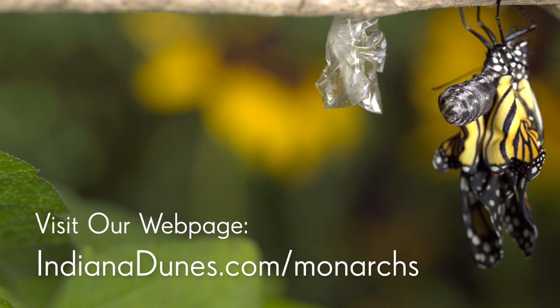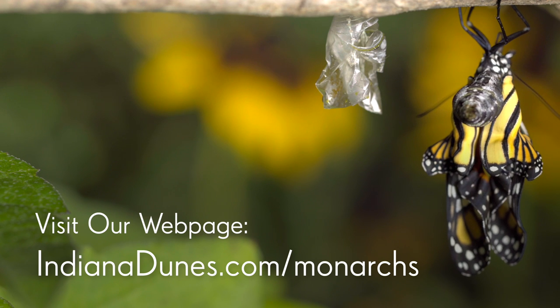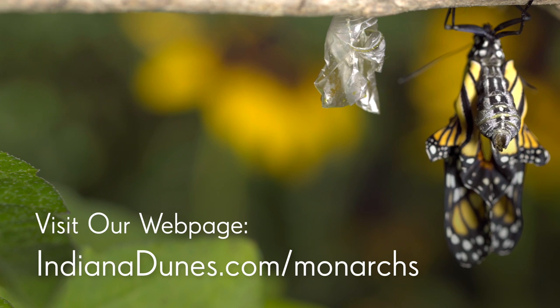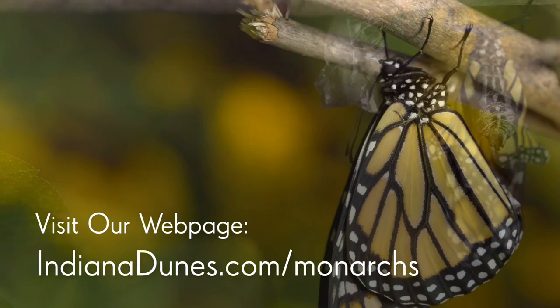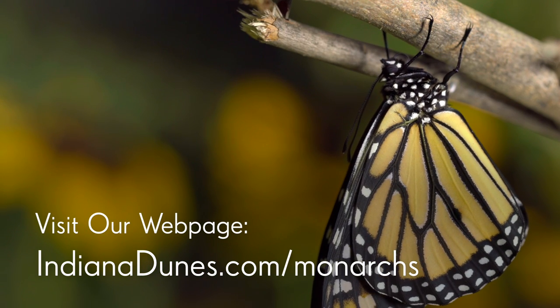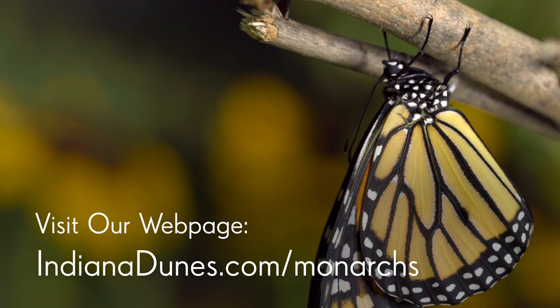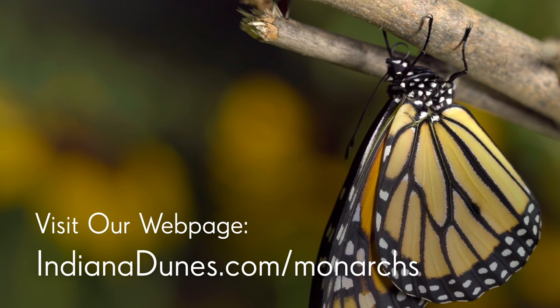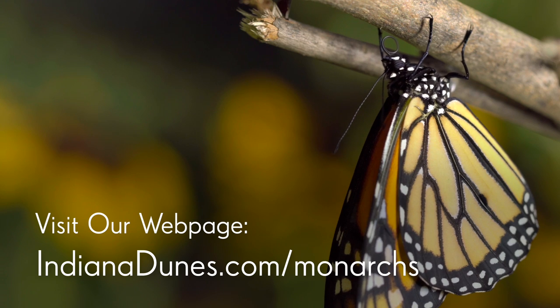There are also a number of non-profit organizations working to preserve the crucial Oyamal forests in Mexico and support migrating colonies. Learn more at our website. The story of the monarch is one of remarkable transformation and perseverance against incredible odds, and we have a crucial part to play in telling the monarch's tale and in making sure it endures for generations to come.